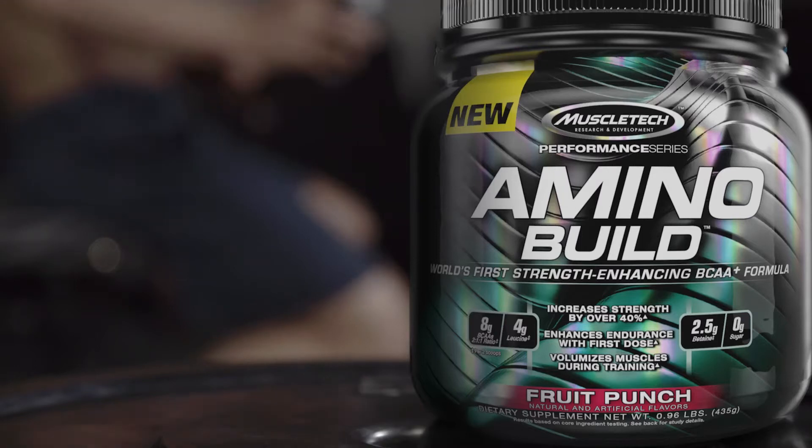MuscleTech researchers knew that if they wanted to formulate an amino powder that enhanced performance, it had to be based on scientific research. AminoBuild is not just another me-too amino formula.